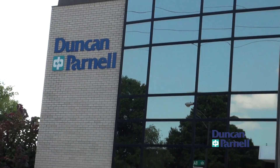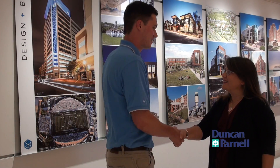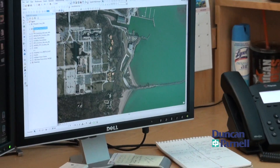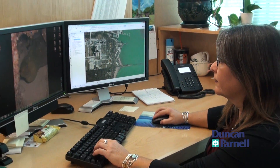A key component to Duncan Parnell's success is our ability to work closely with our clients, creating solid relationships. Duncan Parnell recently worked with Clark Nexon on an extensive mapping project they were undertaking. GIS analyst Deborah Hoover spoke with us about their experience.